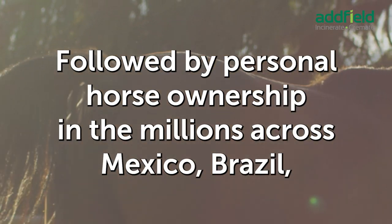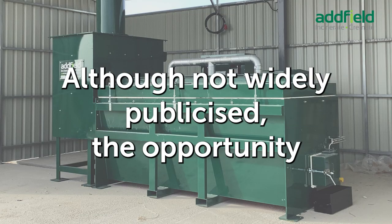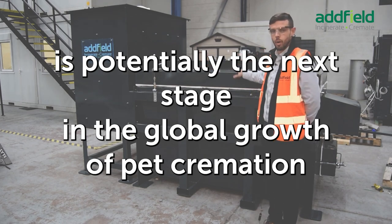Compared to 374,000 households owning 847,000 horses in the UK, followed by personal horse ownership in the millions across Mexico, Brazil, China, Argentina, Australia, and New Zealand. Although not widely publicized, the opportunity for a full-service equine crematorium to provide collection and return of ashes is potentially the next stage in the global growth of pet cremation as a business.